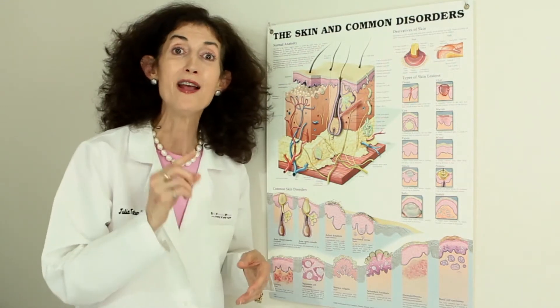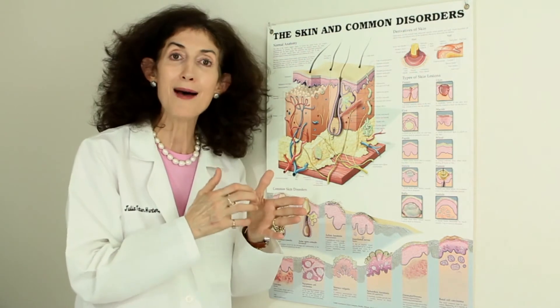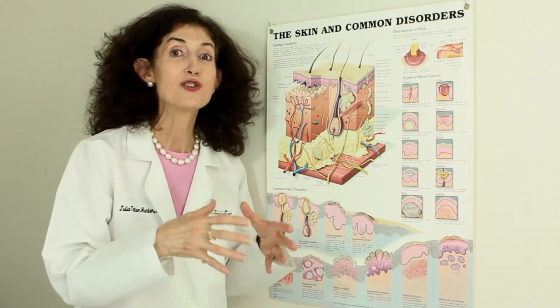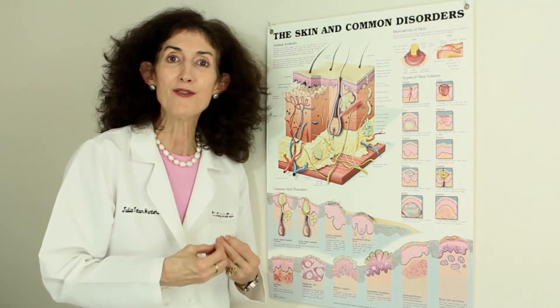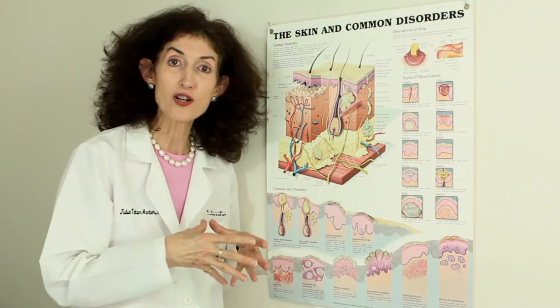Decreasing gut inflammation will decrease the inflammation on the surface of your skin, even if you have the psoriasis and eczema gene. So many times, you are what you eat — food is your medicine. We cannot medicate you out of what you eat your way into. It starts with the internals and the synergistic internal supplements that decrease inflammation and help heal the gut — and it starts with food.